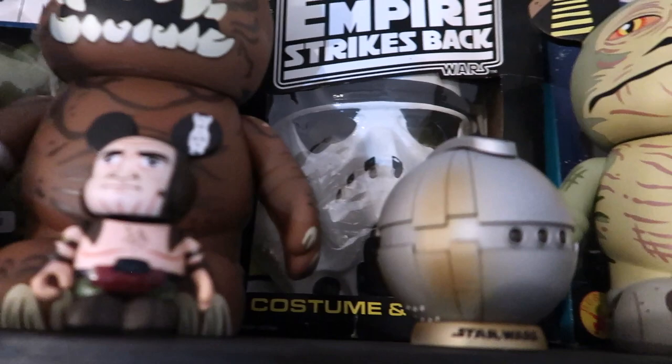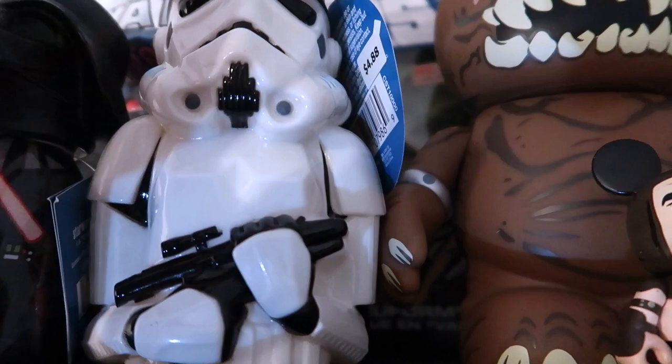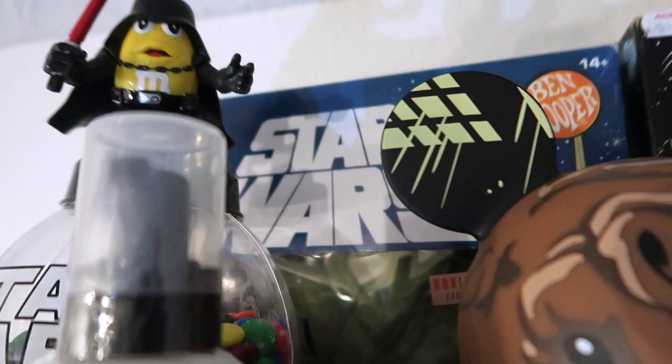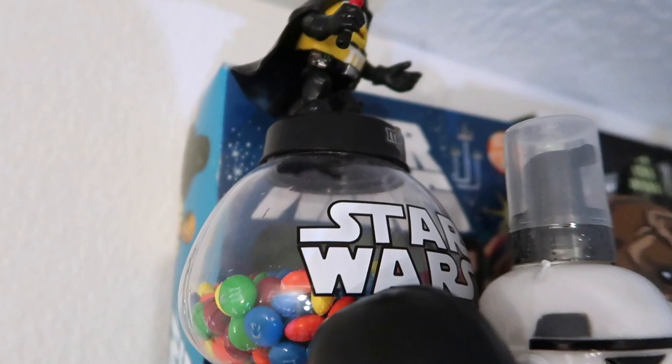Next to the thermal detonator we have the big Vinyl Nation Rancor and the Rancor Keeper - these were just like Walmart soap-type items. Back there is a Ben Cooper remake from Box Lunch of the Yoda costume. Then you have an M&M's display with an M&M Vader up top.